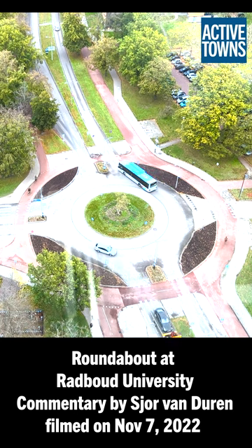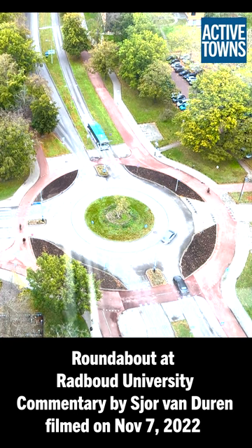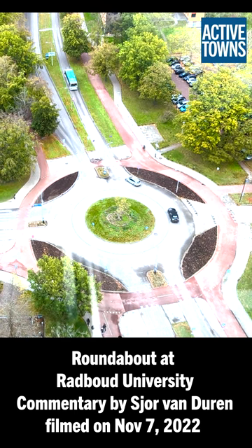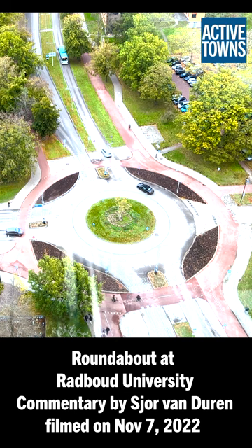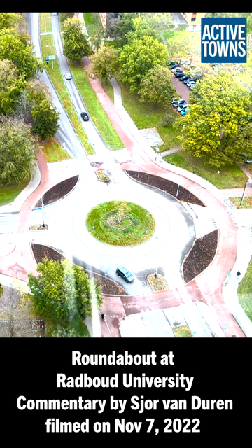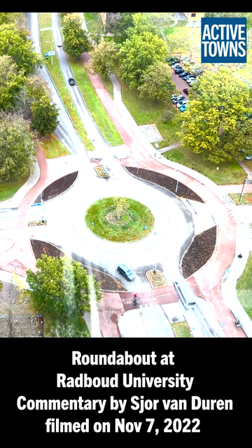On the bottom side — actually the south side — you see that there's a bi-directional cycling path. On the right hand you also see a bi-directional path leading towards the roundabout. If you want to make a left turn as a cyclist, you can see that on the left side there's also a bi-directional cycle path.